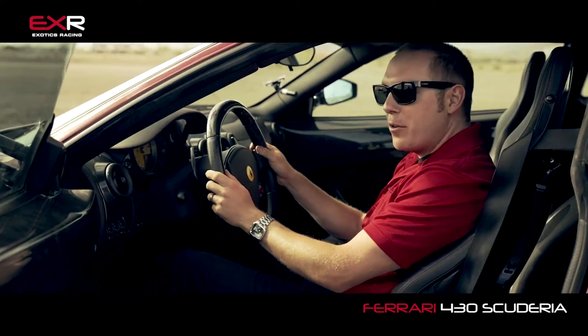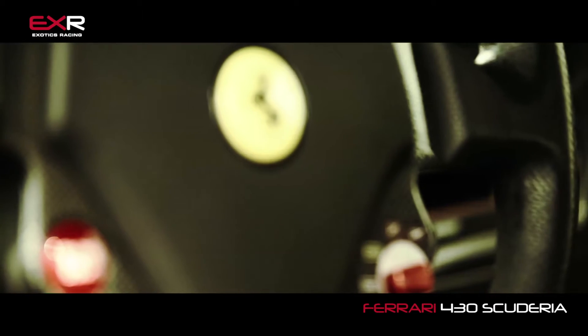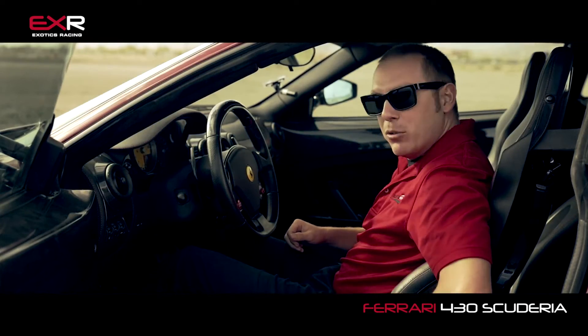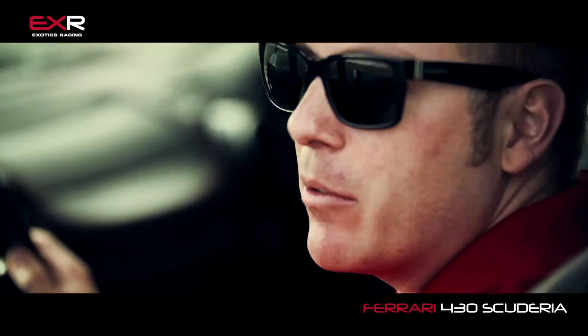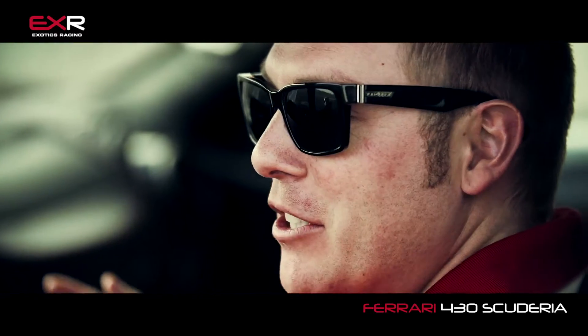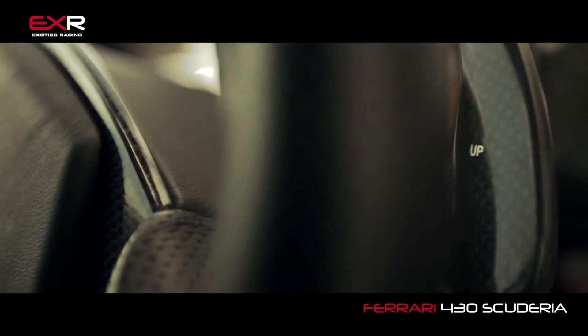Once you get in this Ferrari F430 Scuderia, you'll realize immediately that a lot of the weight they took out of this car came from its interior. It's got bare carbon fiber door panels, no carpet, manually adjusted seats, carbon fiber everywhere. But at the same time, it still has all the basic creature comforts you're going to need if you wanted to drive this car around the racetrack — it's got air conditioning and a basic radio. There's not much else to say about the Ferrari F430 Scuderia's interior.